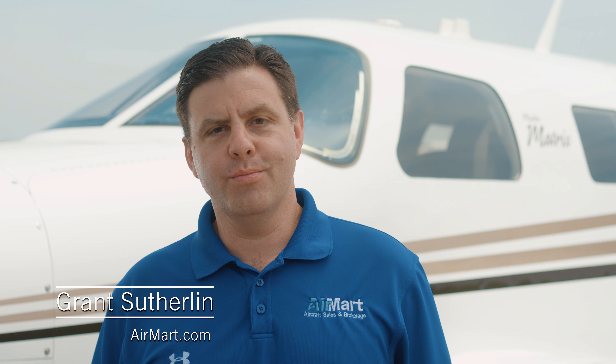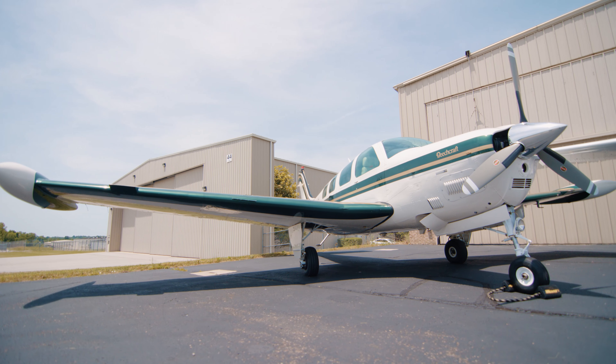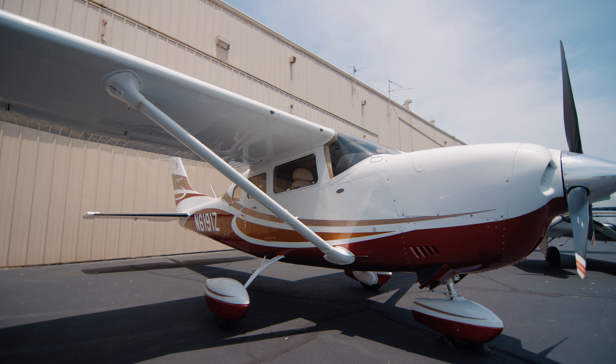Welcome to Airmart Aircraft Sales and Brokerage in beautiful Lexington, Kentucky, and to the fifth installment of the Matrix Advantage series. Today we are talking about range and how the Piper Matrix has a clear advantage over its nearest competitors: the Beechcraft G58 Baron, the Beechcraft G36 Bonanza, and the Cessna T206 Stationair.